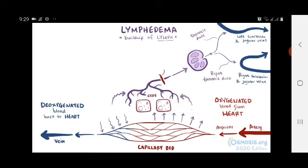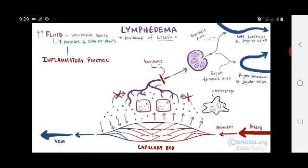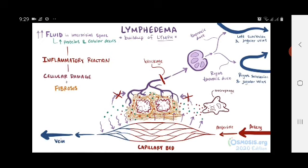Getting back to lymphedema — when something blocks the normal flow in the lymphatic system, the lymph gets backed up, which means the interstitial fluid can't drain properly, and fluid accumulates in the interstitial space. This also means those proteins and cellular debris build up as well. When all that stuff stagnates, an inflammatory reaction is initiated, which causes macrophages to release inflammatory molecules, which ultimately damages surrounding cells and leads to fibrosis — the thickening of the connective tissue, or scar tissue. This fibrosis causes hardening of the affected area, which is commonly the limbs.